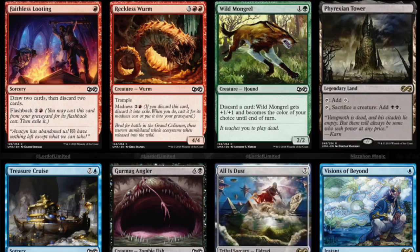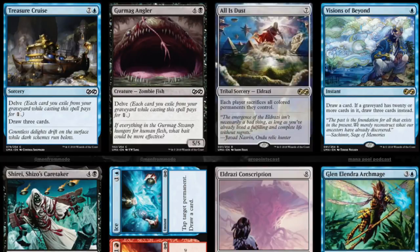As a rare, that is very good. Now you might say this is the cycle with Serra's Sanctum, which no one wants to see reprinted. It is the cycle that includes Serra's Sanctum, which is on the reserve list and very expensive, and also has Gaea's Cradle — a few hundred dollars — just a green land. So it's nice to see Phyrexian Tower being reprinted. It's not on the reserve list, but it's close, as its white and green counterparts are on the reserve list and very expensive.